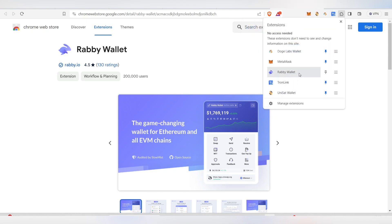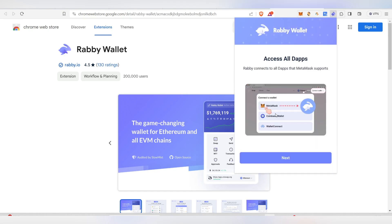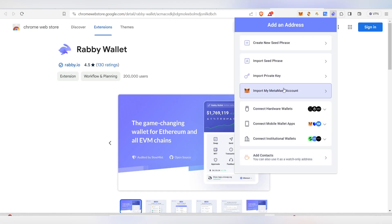Once it's added, you'll see Rabi Wallet. Pin it and click on it. Click 'Next,' then 'Get Started.' You can create a new wallet or import a seed phrase. If you have a seed phrase, just paste it and your wallet will be ready.